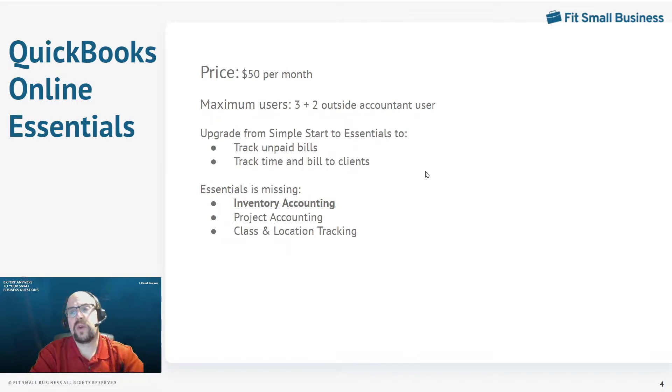The next version is QuickBooks Online Essentials. This is a fairly substantial upgrade — you go from $25 a month to $50 a month, but you do get three users. So perhaps you have the owner, plus a controller, and an accounts payable clerk as your three users. In Essentials, you can track your unpaid bills — as vendor bills come in, you can enter them before you pay them. QuickBooks will organize them, tell you when they're due, show you if they're overdue, and you can pay multiple vendor bills all at one time.